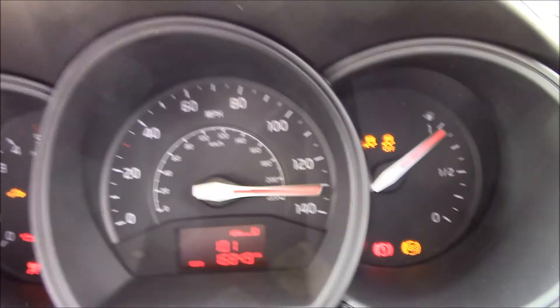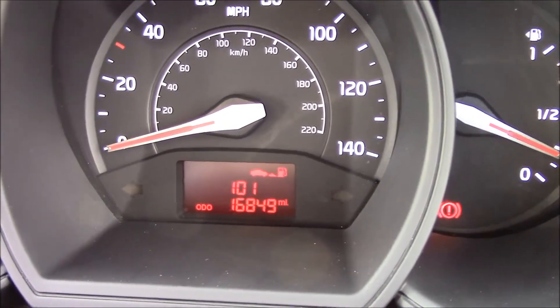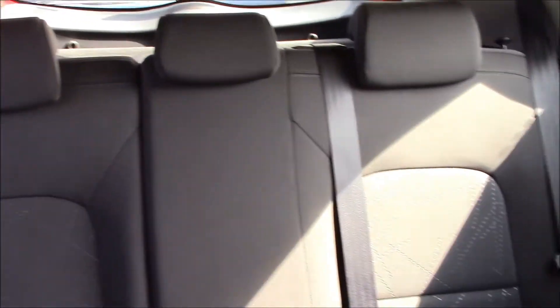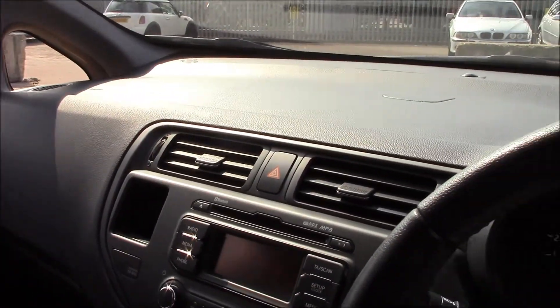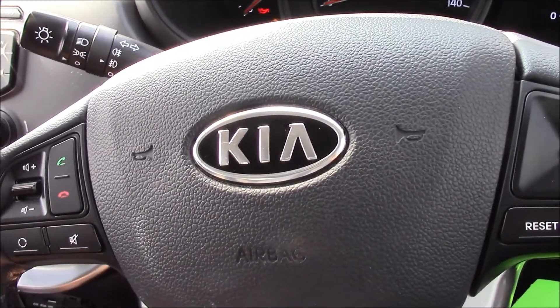This vehicle is currently on 16,849 miles. It is available to pre-order online today on wessexgarages.com, which will entitle you to an additional discount. This vehicle is also available with the balance of a seven-year manufacturer warranty. You can book your test drive today, or come and visit us on Penarth Road in Cardiff. Thank you for watching.